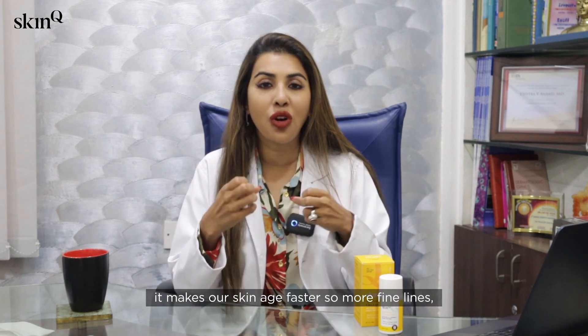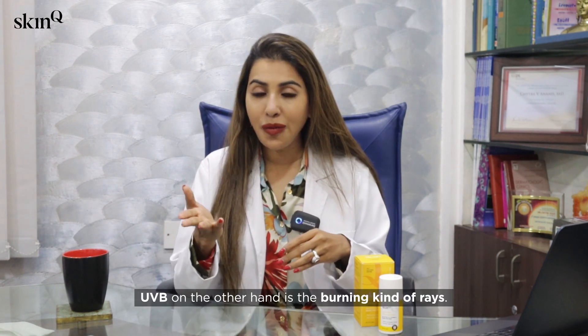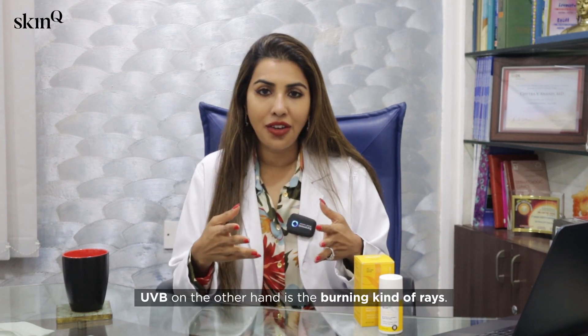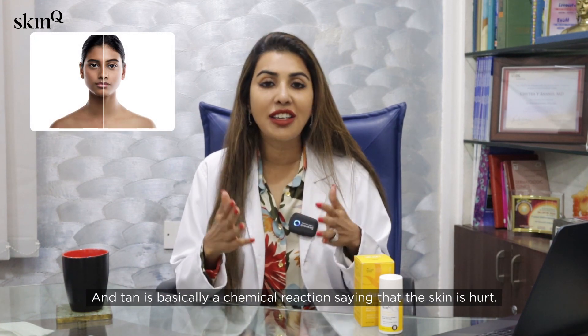UVA rays are the aging rays — they break down the collagen, they break down the elastin, they make our skin age faster, causing more fine lines, sagging, and that whole dullness. UVB, on the other hand, is the burning kind of rays.